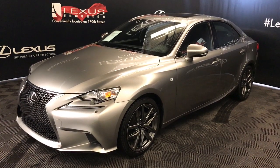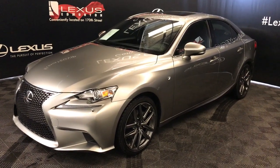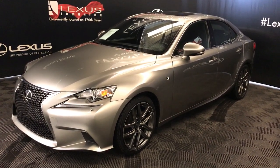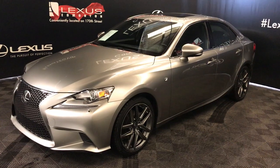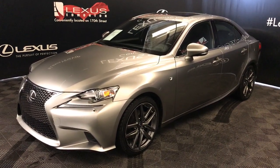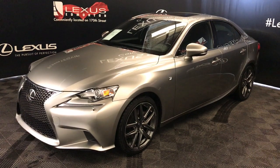We're looking at a pre-owned 2015 Lexus IS 250, six-speed automatic, 2.5-liter, six-cylinder engine, all-wheel drive, atomic silver exterior, black Nuvex material interior, four-door, five-passenger. This is the F-Sport Series 2.